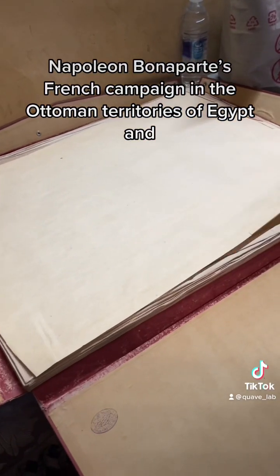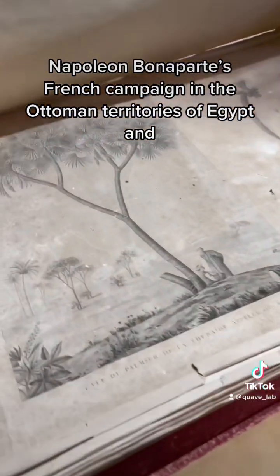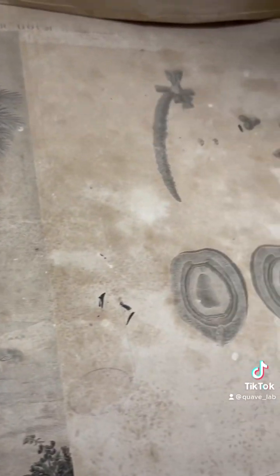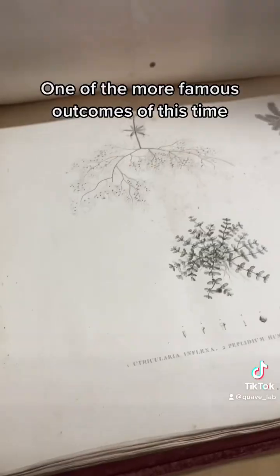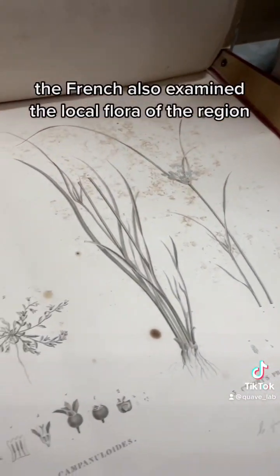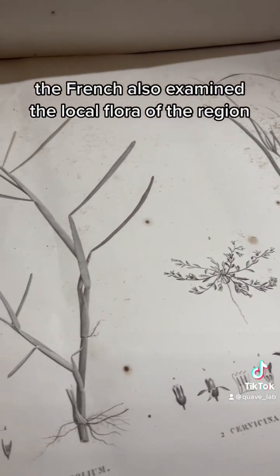Napoleon Bonaparte's French campaign in the Ottoman territories of Egypt and Syria included a huge scientific research component. One of the more famous outcomes of this time was the discovery of the Rosetta Stone. But beyond the monuments, the French also examined the local flora of the region.